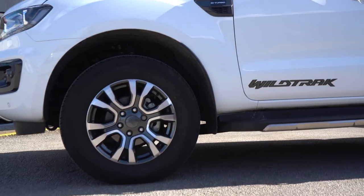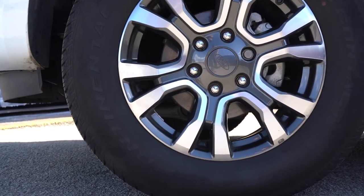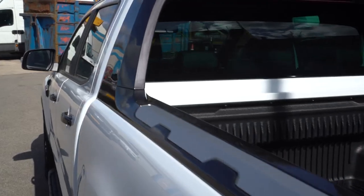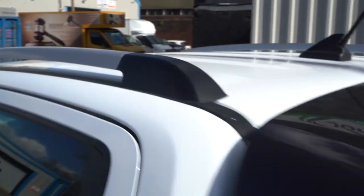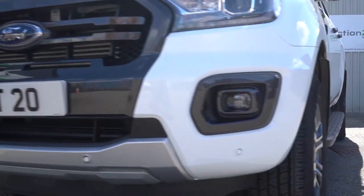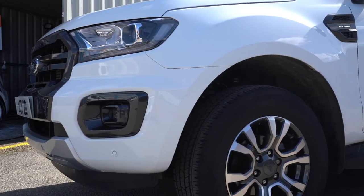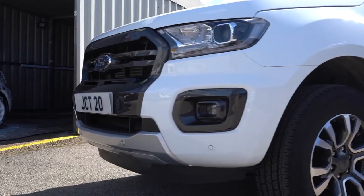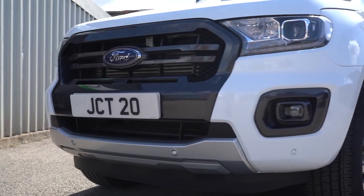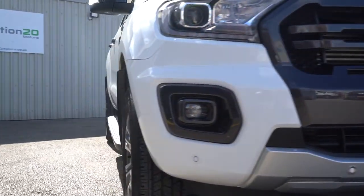The Wildtrak features 18-inch alloy wheels, as well as mud flaps for both front and back, side rails and roof rails. We've also got automatic lights and wipers which offer full beam assist, so when you're driving late at night it can alternate between full beam and normal headlights. Along with the full beam assist, we also get daytime running lights.